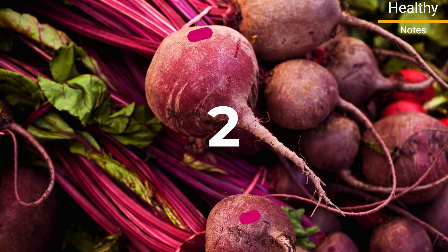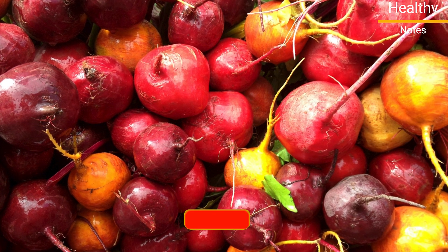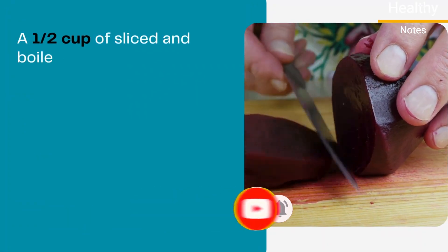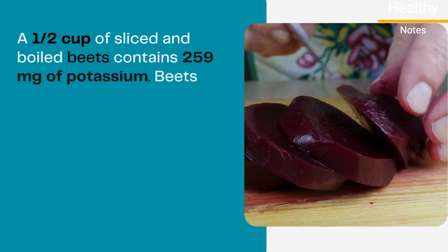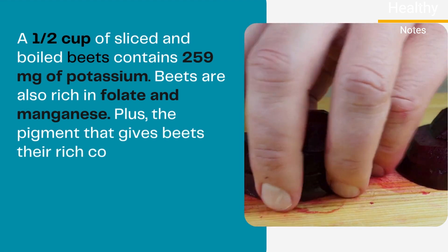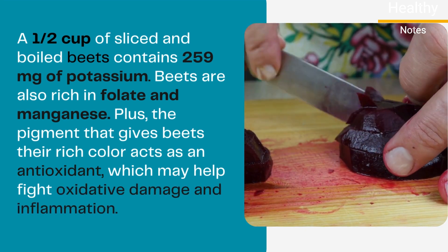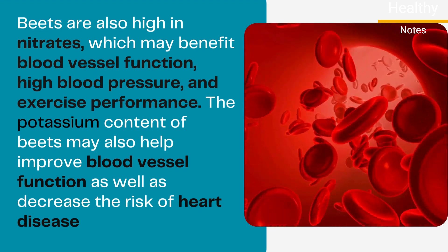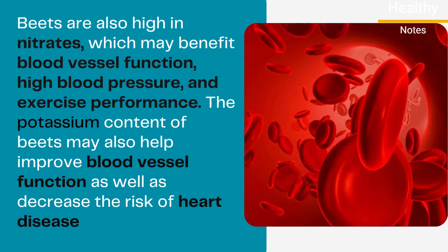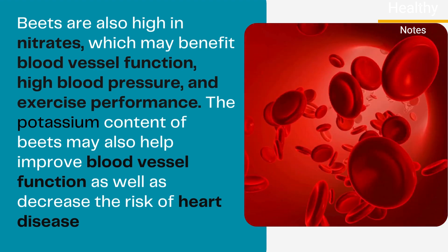Number 2: Beets. Beets are available in various colors such as deep red, purple, and white. This root vegetable has a naturally sweet flavor. A half cup of sliced and boiled beets contains 259 milligrams of potassium. Beets are also rich in folate and manganese. The pigment that gives beets their rich color acts as an antioxidant, which may help fight oxidative damage and inflammation. Beets are also high in nitrates, which may benefit blood vessel function, high blood pressure, and exercise performance. The potassium content of beets may also help improve blood vessel function and decrease the risk of heart disease.